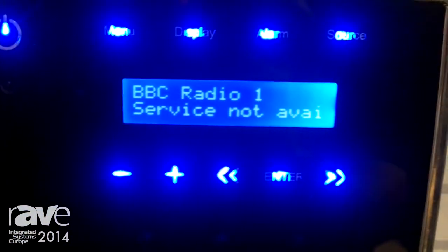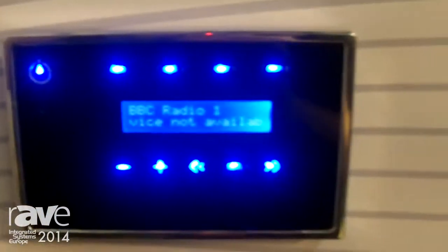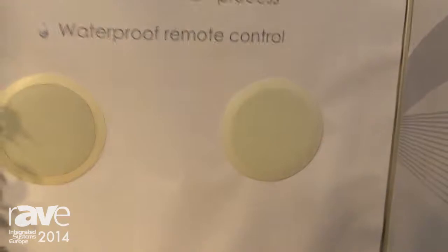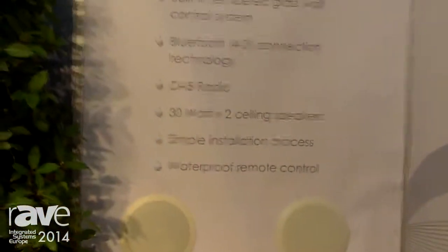This great product comes with a waterproof remote control and we're very excited about launching this product into the market. It will be competitively priced and we're looking forward to the success of this product. For more information, please visit www.proofvision.co.uk.